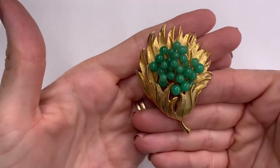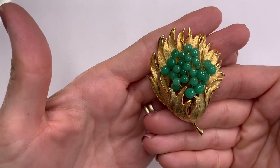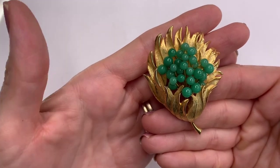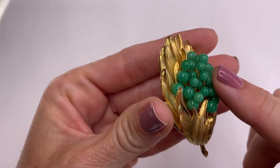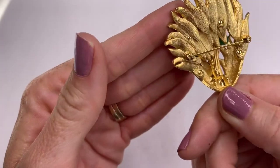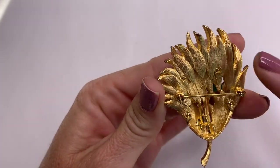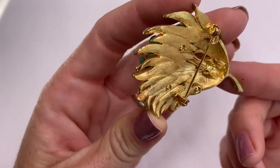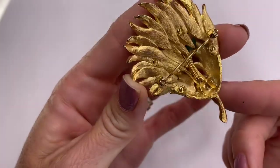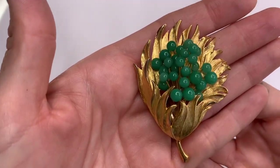This is gorgeous and very vintage looking. These look like little jade beads — I will test them later. There's this gold tone brooch; not seeing any marks on it, but it's awesome.